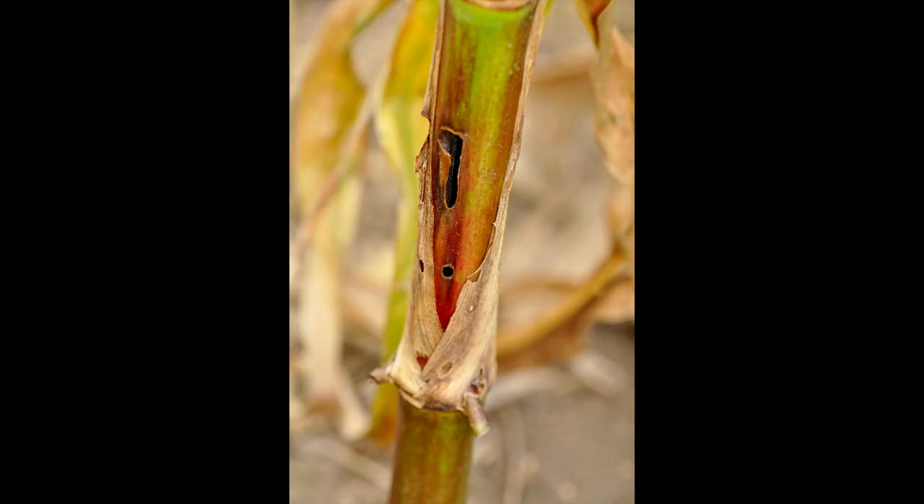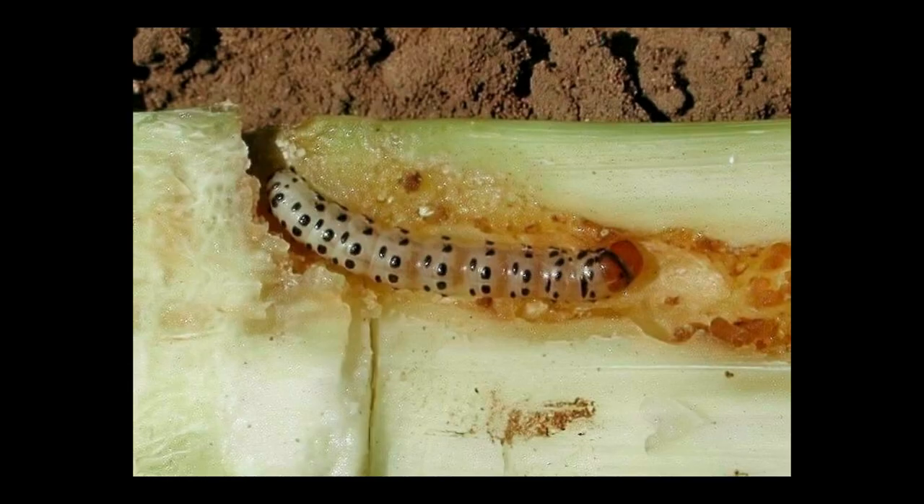After the larvae have fed in the whorl, they crawl down the plant and bore into the stalk. Treatment of the first generation is usually not necessary, but if it is needed, it should be done before the larvae leave the whorl and enter the stalk.